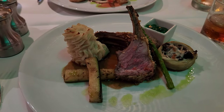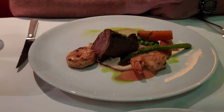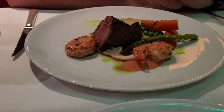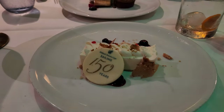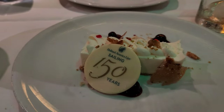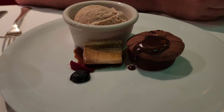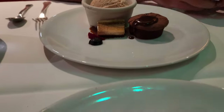For the main entrée I got lamb and you went with a beef tenderloin with some shrimp. For dessert I got the blueberry cheesecake — really pretty with the 150 years celebration decoration — and you got a flourless chocolate cake. It's a little small but mine's really pretty.